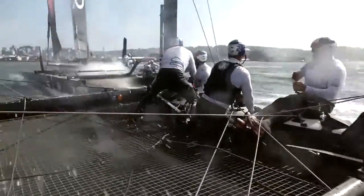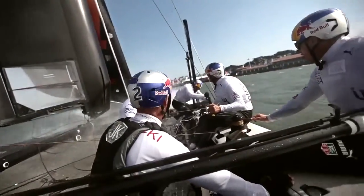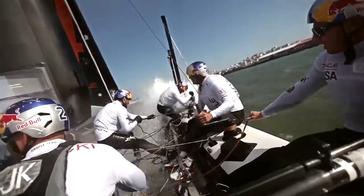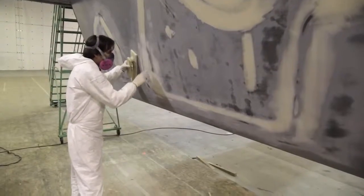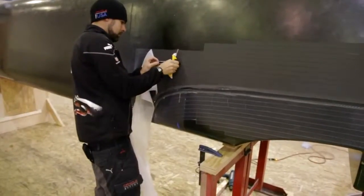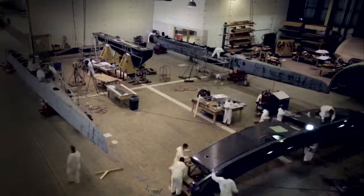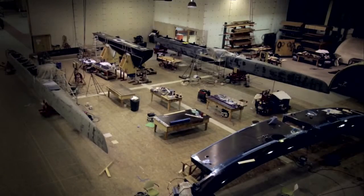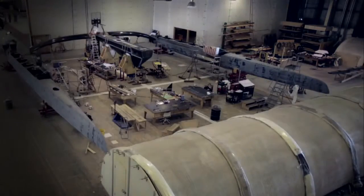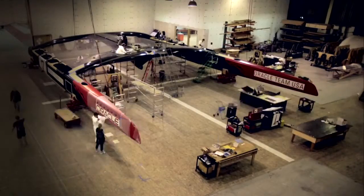The America's Cup is always won by the best team, and it's always a combination of the sailing team, the design team, and the guys who build and maintain the boats. You have to have all of that right to win the America's Cup. We have a number of design guys who make sure the boat is strong enough, as streamlined and hydrodynamic and aerodynamic as it can be, so there's a big team on the technical side.